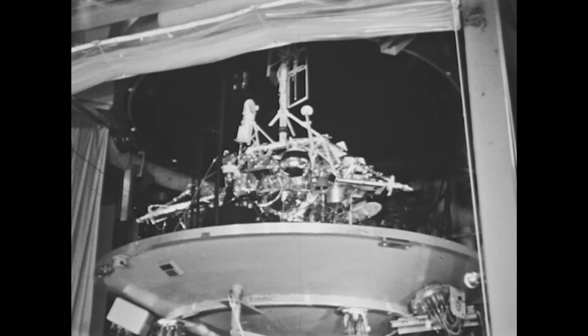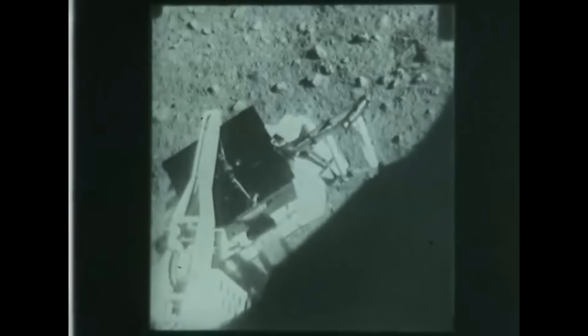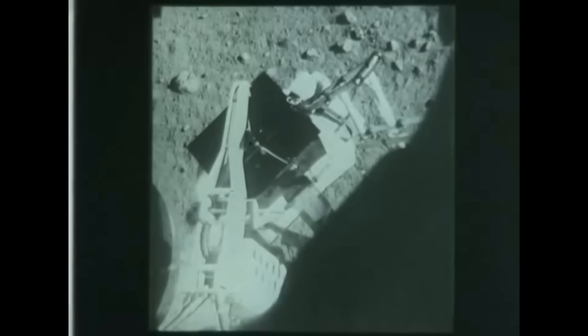Surveyor 5 would carry a handful of new instruments. The scoop was replaced with the alpha scattering experiment: it would be lowered onto the lunar surface and radiation sources would bombard the surface with alpha radiation. Particles would scatter off the surface material and be detected, and they were also looking for protons resulting from nuclear reactions. By analyzing the direction and energy of these particles they could determine the elemental makeup of the moon. Additionally, magnets were attached to the lander feet to pick up any magnetic materials visible to the TV camera, and mirrors were attached to the landing legs so the TV camera could look underneath the lander to see how the thrusters had affected the surface.